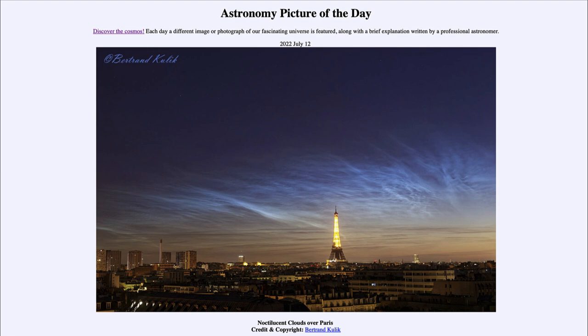Noctilucent clouds are some of the very highest clouds known, called polar mesospheric clouds — extremely high up in the upper regions of our atmosphere. They are still something scientists are studying to better understand; they've been studied since 2007 and there is still a lot we don't understand about these unusual clouds. In fact, this year we've had an unusually large display of them, especially visible from northern locations.